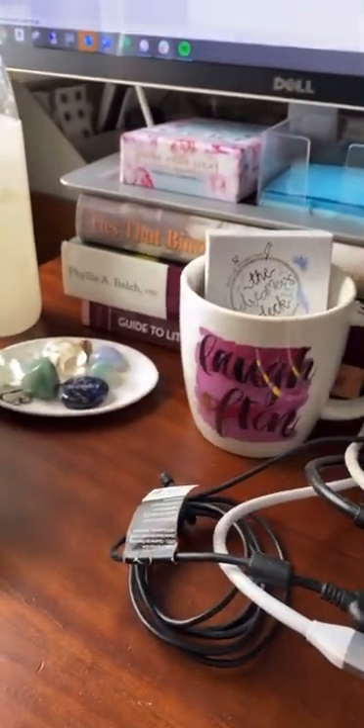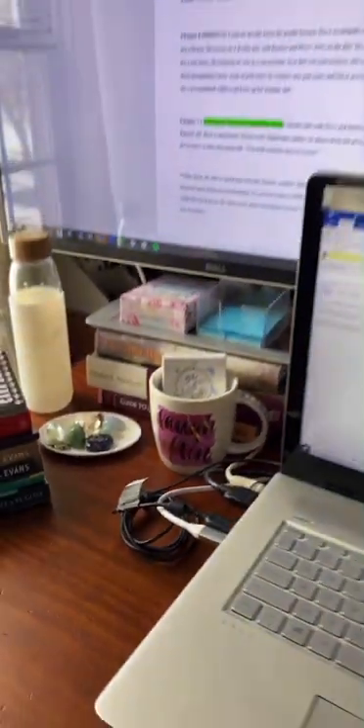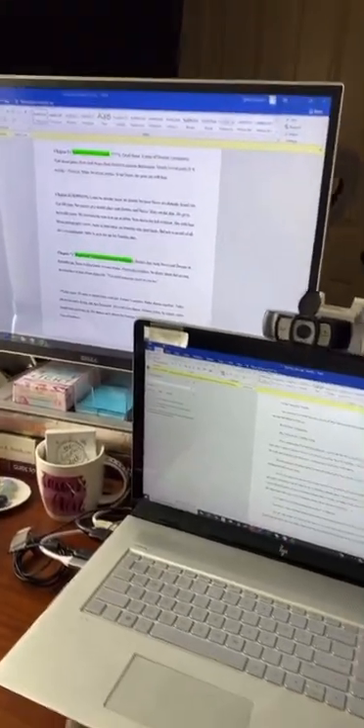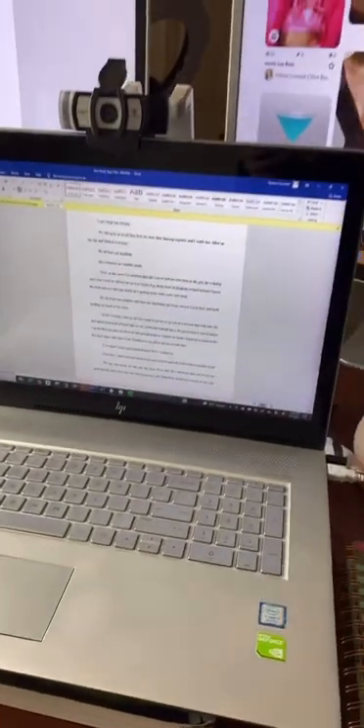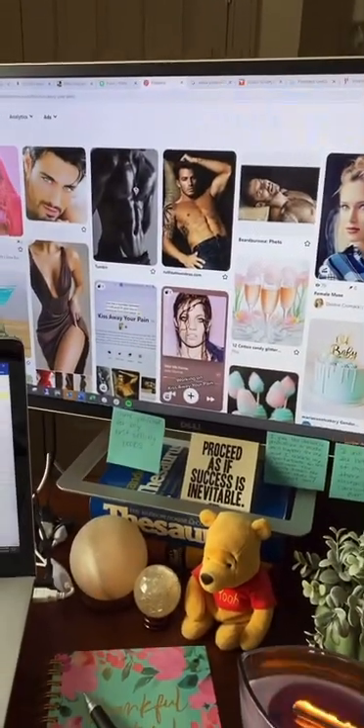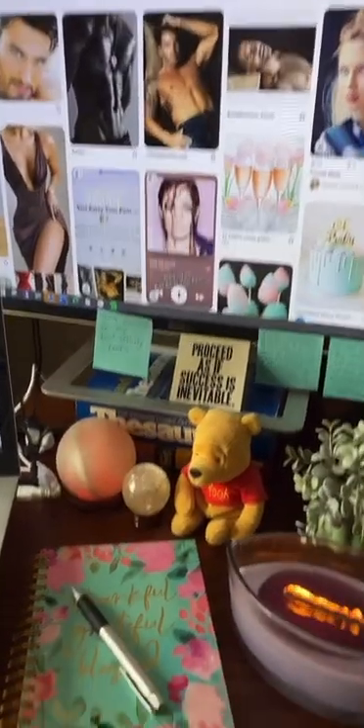My inspirational cards and mug. Then here is where it all happens. I've got the timeline for Kiss Away Your Pain in the background there. This is the main manuscript. And of course, we have Pinterest over here on this screen for my visual inspiration.